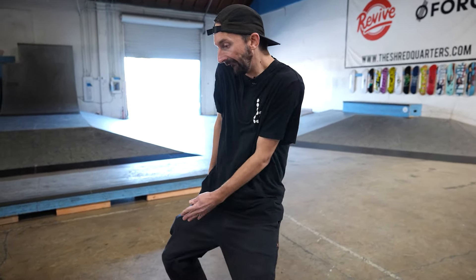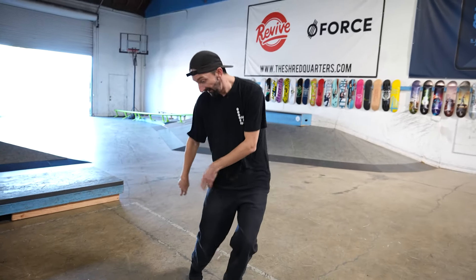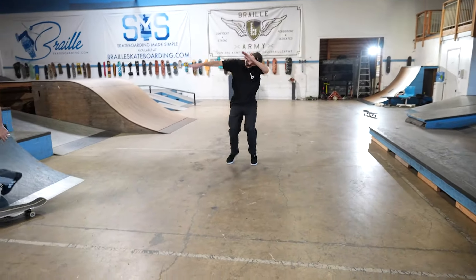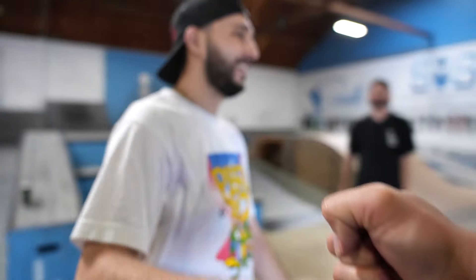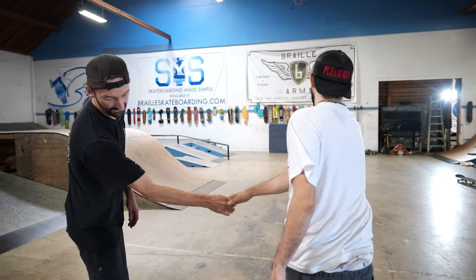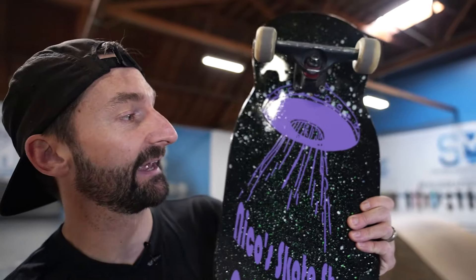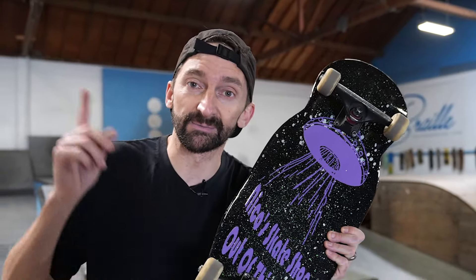Shout out Niko! Thank you so much for sending in this board. If you guys have a You Make It We Skate It, send us an email: skate it at BrailleSkateboarding.com. We hope you guys enjoyed the video — subscribe, like, leave a comment below. And you, yes you, learn to ride a skateboard. That's why we make these videos. We got everything you need at BrailleSkateboarding.com.